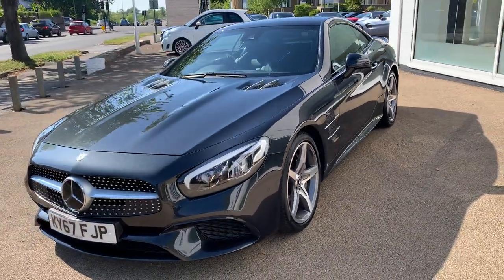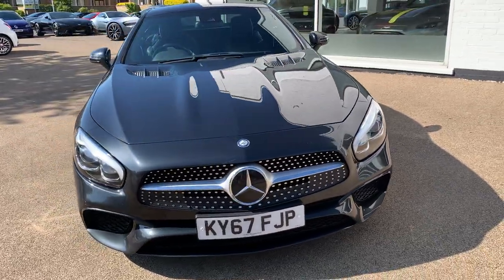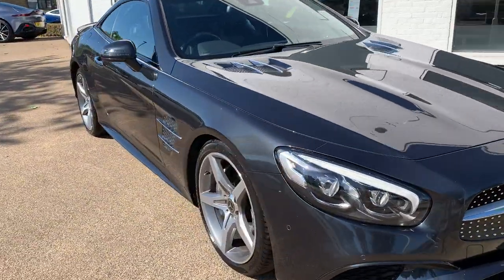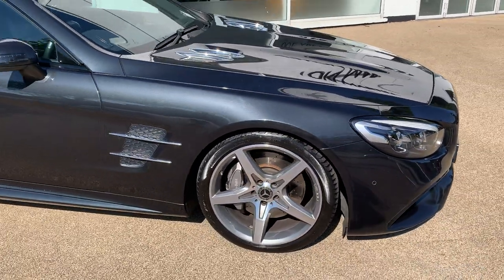Being an AMG spec car, it has these fantastic wheels that really look great with this colour combination.